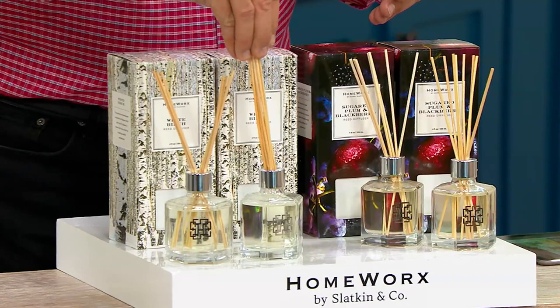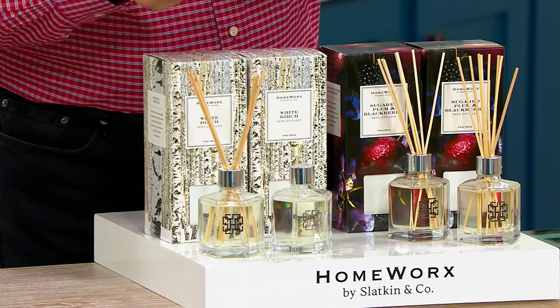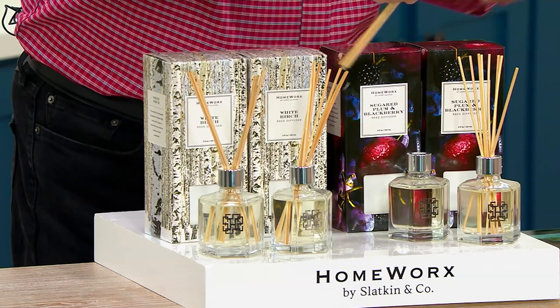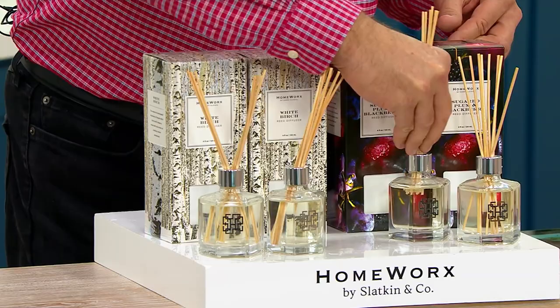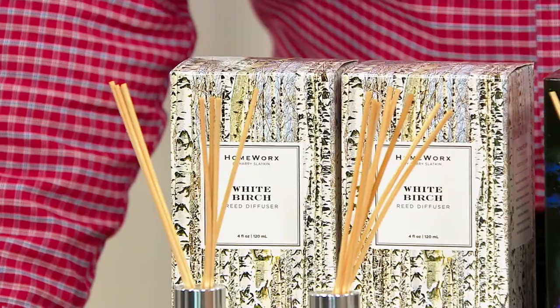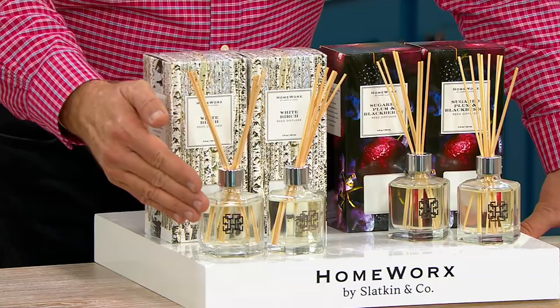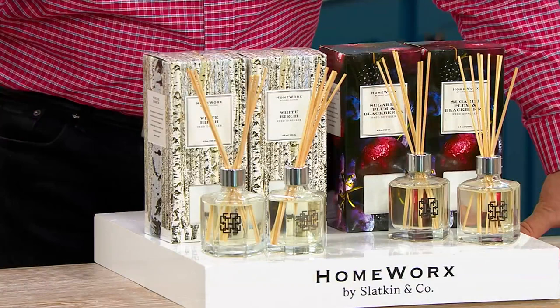It comes — we have two scents left. We have White Birch, which is White Birch, Fir Balsam, and Crisp Winter Air. This is one of my probably top two most popular fall-winter scents. If you love it, you can use it year-round. I won an award for this scent — it is amazing. If you want the set of two in White Birch, I have fewer than 300. If you want the Sugar Plum and Blackberry, fewer than 500.